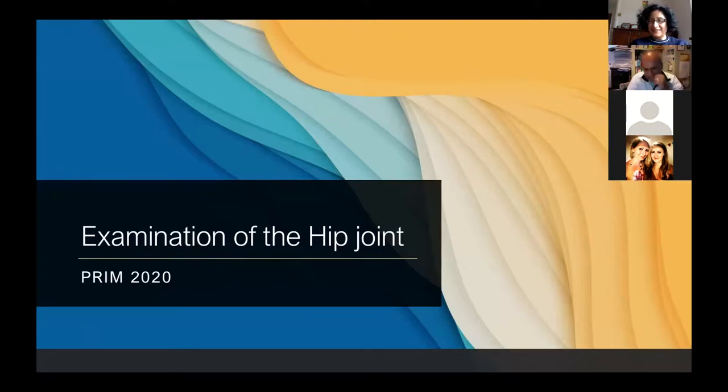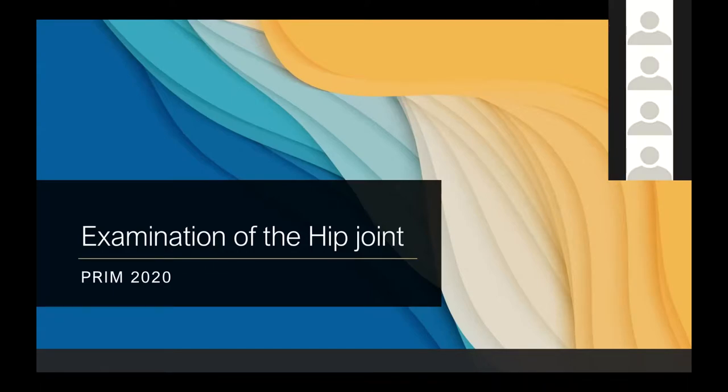Examination of the hip joint — I always start with this, but to be honest most of what I do is very simple if you think about what you're doing. Examination of the hip joint falls into this category. You just pick up very subtle things with experience, provided you're looking for them.